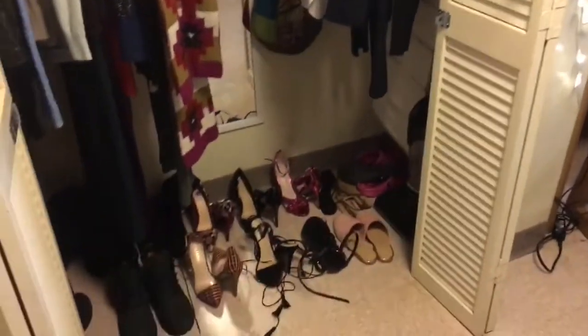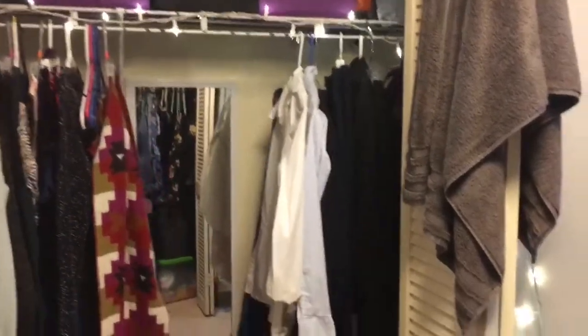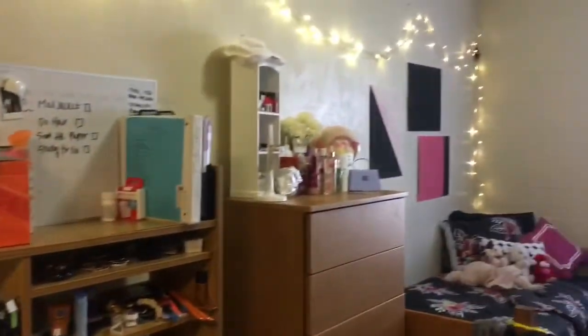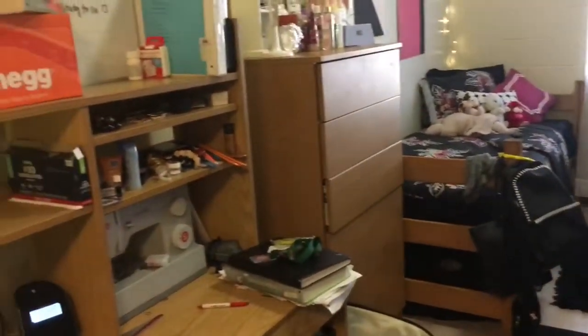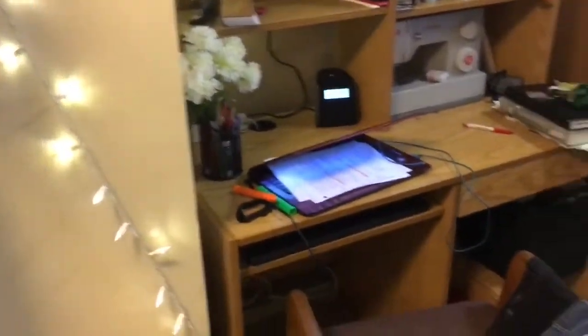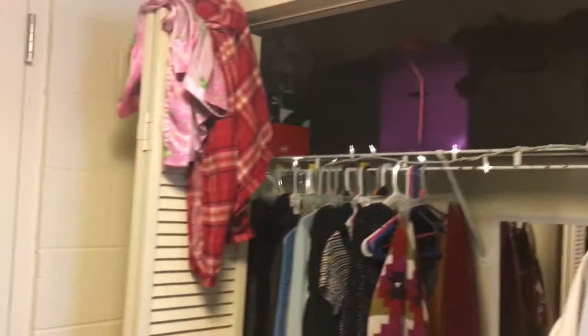I'll go over the room one more time. This building is Phase Three and if you live here you're going to have a roommate. Their side is exactly like my side — I'm not going to show her side because it's obviously not my stuff, but what you see on my side is pretty much the same on the other side; you just decorate it how you want. I really like my room, it's pretty cute in my opinion, and you guys can let me know what you think.